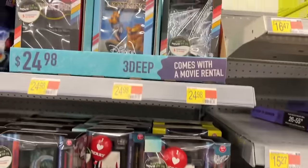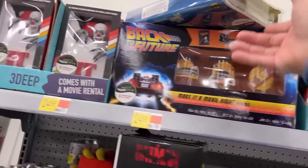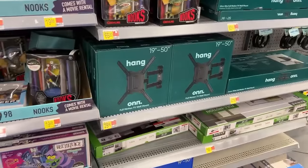I gotta say, these 3D figures up here are pretty cool — that Friday the 13th one I'm really pleased with. The only thing I was going to get that I didn't buy: I thought $25 was too much for these little Batman figures. But anywho, that's going to do it for Walmart — if I find anything else I'll show it to you.